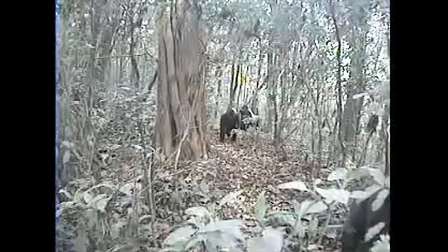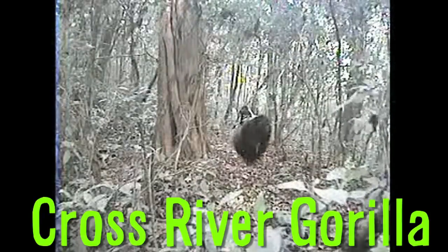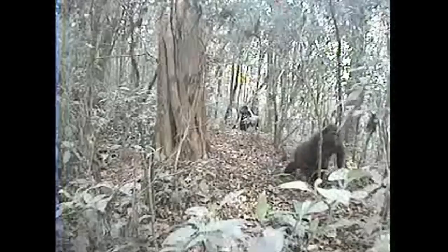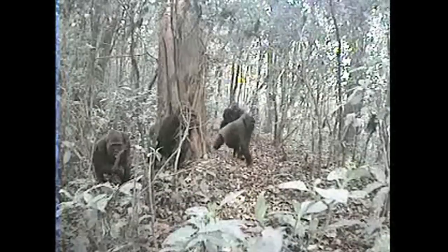For the first time ever, this is footage of the world's rarest gorillas. The Cross River Gorilla is the most endangered of the African apes, with only an estimated 250 or so remaining in the wild.